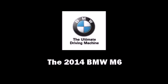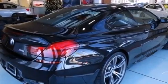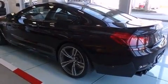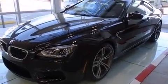Introducing the 2014 BMW M6. This two-door, four-passenger coupe is waiting for you to take home. BMW made sure to keep road handling and sportiness at the top of its priority list.